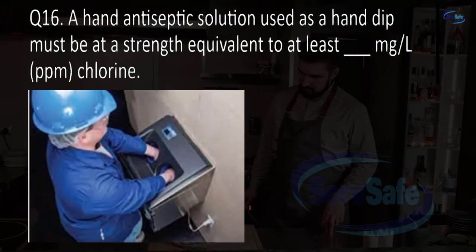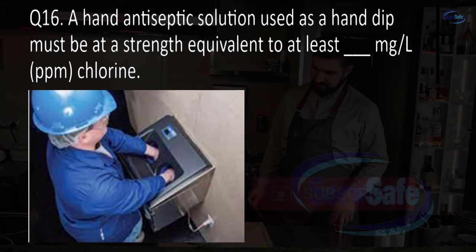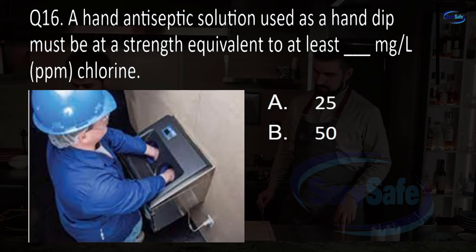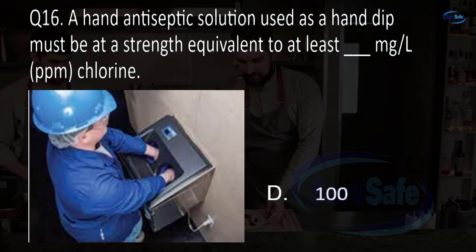Question 16. A hand antiseptic solution used as a hand dip must be at a strength equivalent to at least blank milligrams per liter, or parts per million, chlorine. 25, 50, 75, or 100? D. 100.